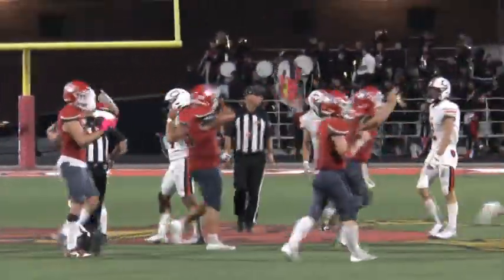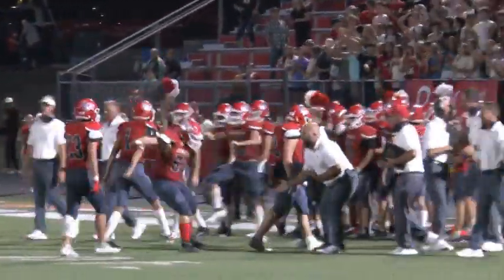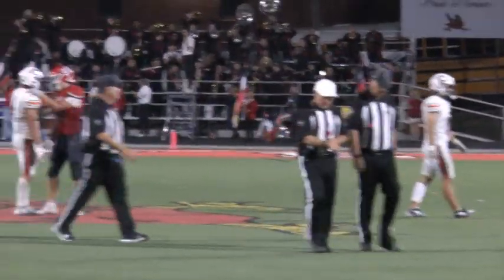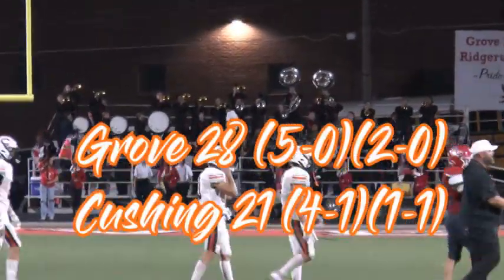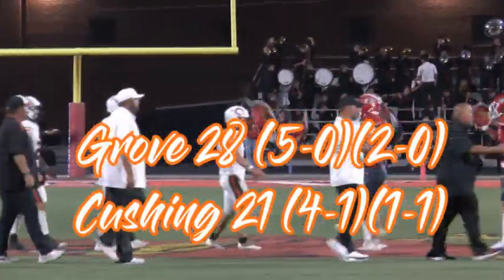And that is going to do it. The Grove Ridge Runners defeat the Cushing Tigers in district play here in Grove, Oklahoma. The final score: Grove 28, Cushing 21.